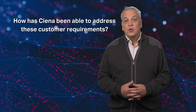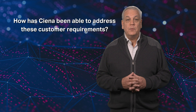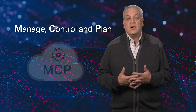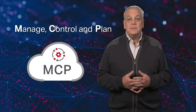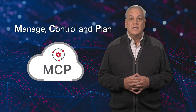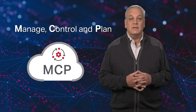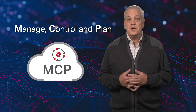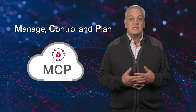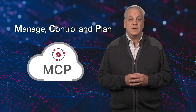A number of years ago, we saw this move to a more adaptive automated network coming and we launched our domain controller, Manage Control and Plan — or as we call it, MCP. MCP software is built on a modern microservices architecture with completely open APIs, which our customers can use to automate their operational workflows required to build out their network, expand capacity, deliver services, and manage performance across all layers of their network.